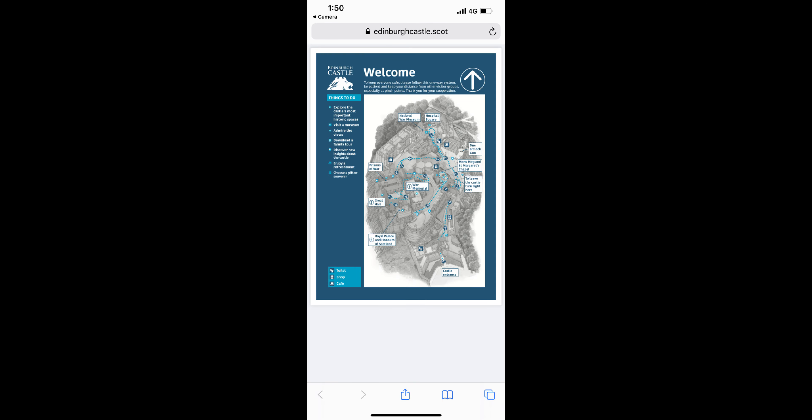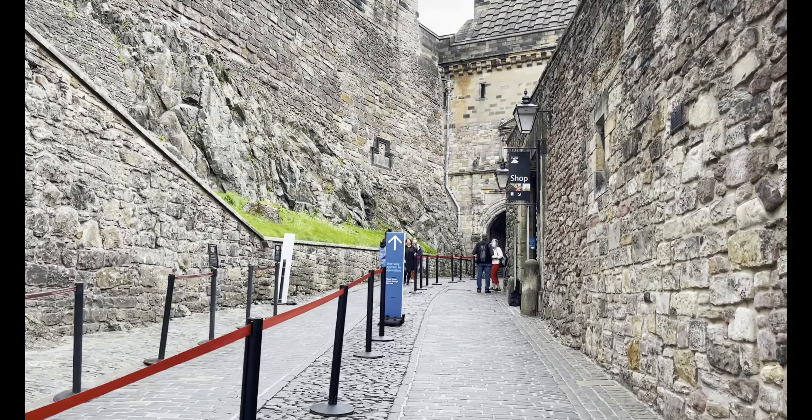Edinburgh Castle is a prominent historic site in the whole of Western Europe.